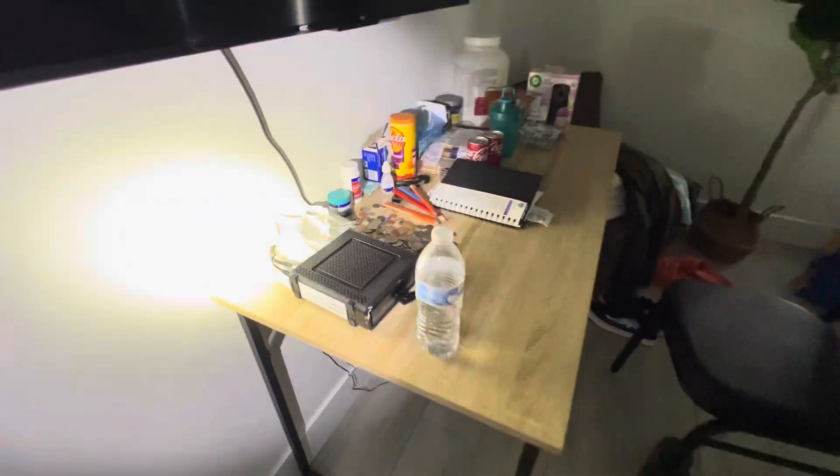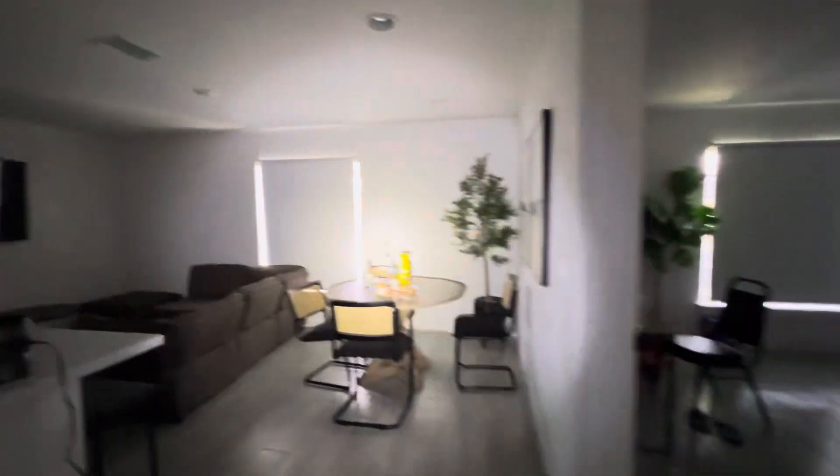Personal belongings not touched at all. Washer and dryer — all off.